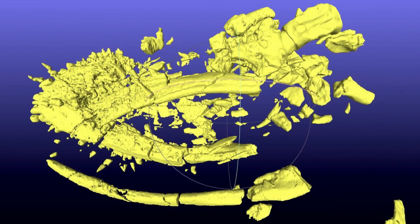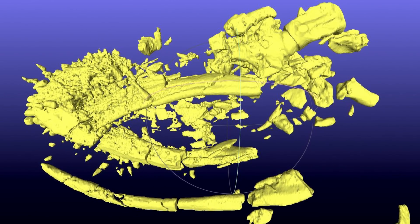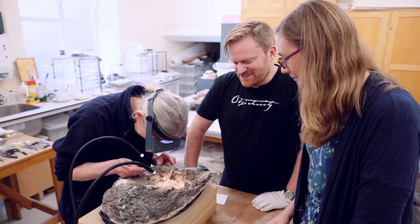Before Juliet started work, they took the clay block in its plaster jacket to a CT scanner at the Royal Veterinary College, so they could see inside the clay and help Juliet know what to expect. It's really exciting to come down and see Juliet working on it — it looks beautiful, like she's unwrapping a Christmas present. Once the skull is out and more work is done on all the bones, the science will be written up and this is going to go on display as a big showcase exhibit here at the museum.